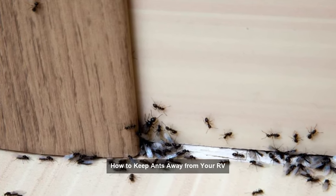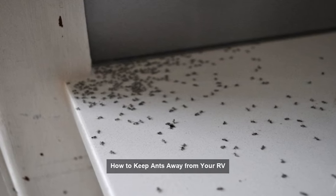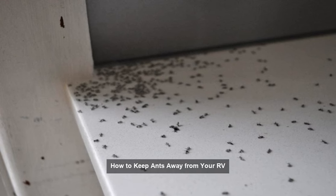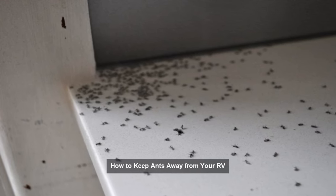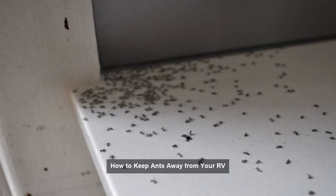Tip 2: Clean up food and water sources. Ants are attracted to food and water, so it's essential to keep your RV clean and free of any crumbs or spills. Wipe down all surfaces, wash dishes promptly, and store food in airtight containers.